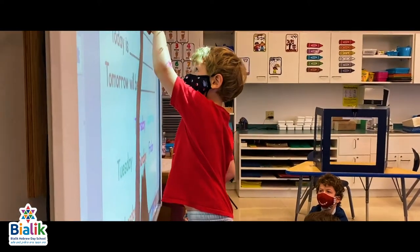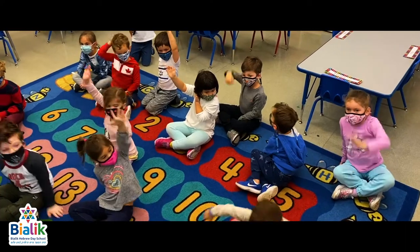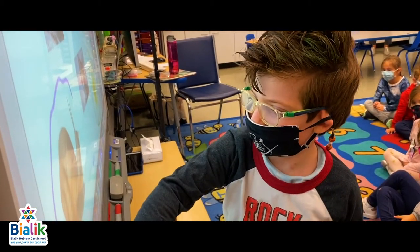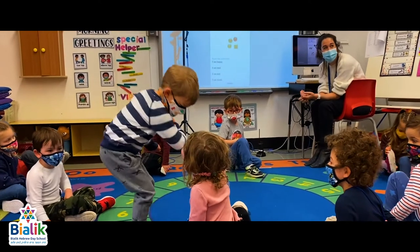Let's take a peek at the morning circle where students gather to start each day as a community. Our students are so excited when it's their turn to be the star of the day. This time is also an opportunity to review their learning goals and to highlight important lessons in character education.